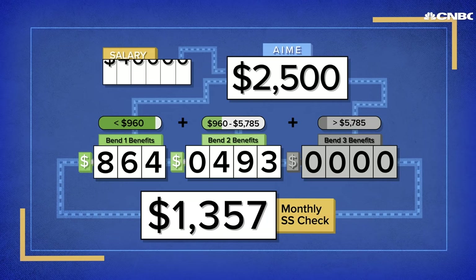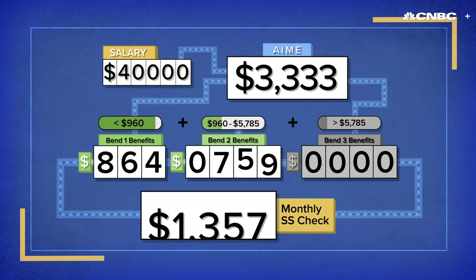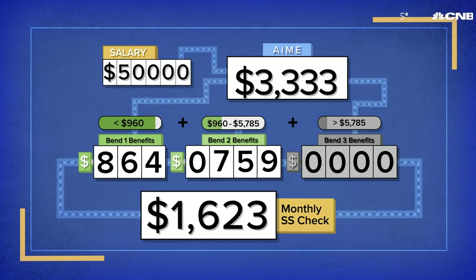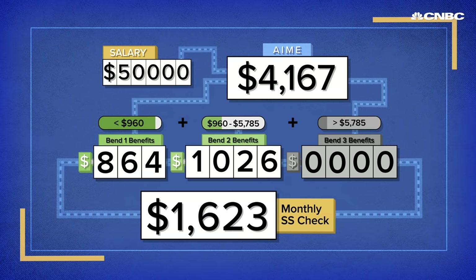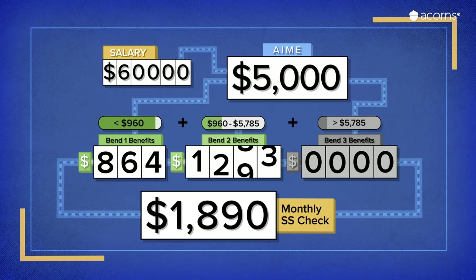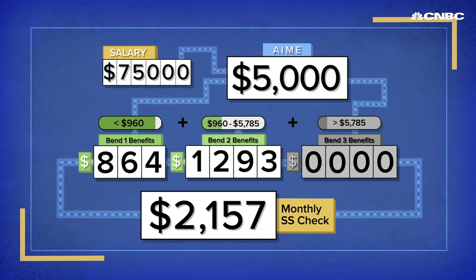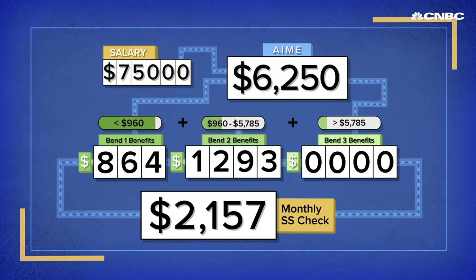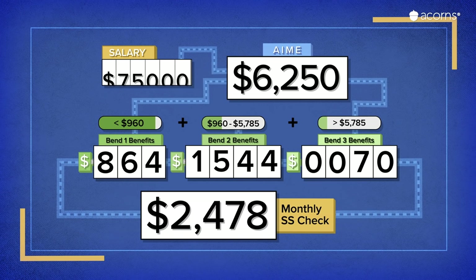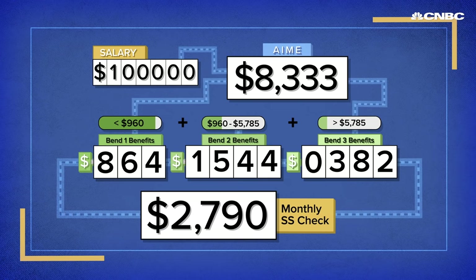Now let's run some more salaries through the bend points. If you made $40,000 a year, you can expect more than $1,600 every month in retirement. Bump your lifetime salary up to $50,000 a year and your benefits will be about $1,900. A $60,000 salary means you'll get over $2,100 every month at your full retirement age. At $75,000, you'll need to start using the third bend to get your total of just under $2,500. And finally, a $100,000 salary will turn into over $2,700 in Social Security benefits.